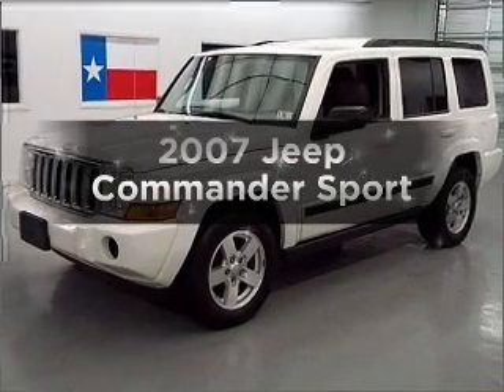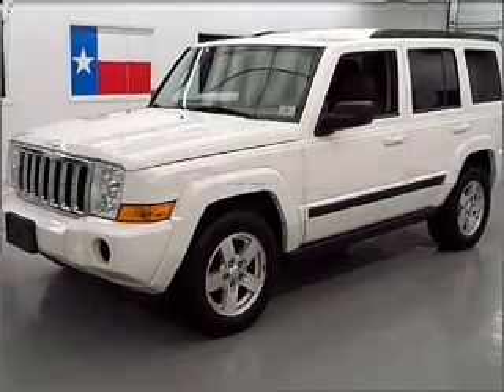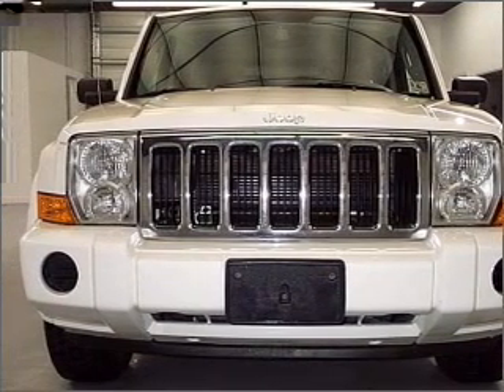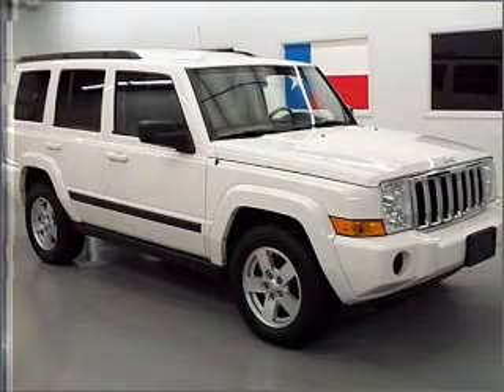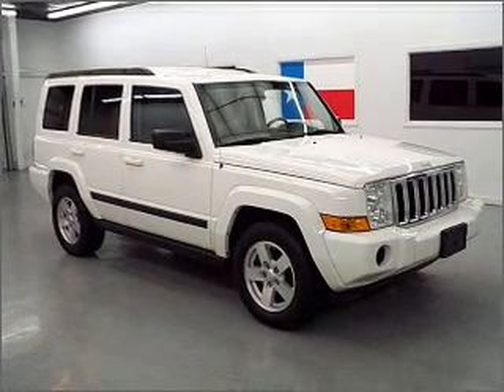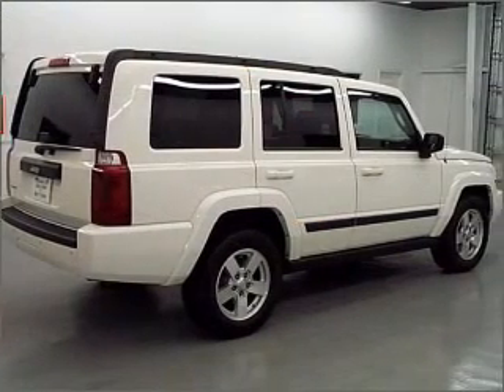Imagine yourself in this 2007 Jeep Commander. This is the set of wheels you've been looking for. With a solid 6-cylinder engine that responds smoothly to its automatic transmission, premium wheels lend a distinctive appearance. Anti-lock brakes help you bring your vehicle to a safe stop.